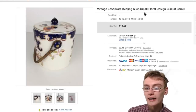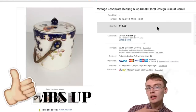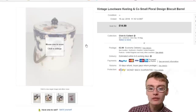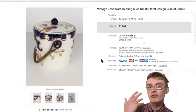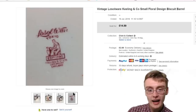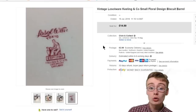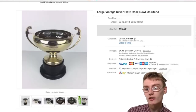Next was this vintage Losso Ware by Keeling & Co — a little biscuit barrel. Certain bowls and items of this seem to do quite well. I don't think I undersold it and it didn't go really quickly, which confirms I didn't undersell it. £14.99 plus postage. Came in an auction job lot, a couple of quid cost to me. You can see the little stamp there — Losso Ware, established 1790, so quite an old company. Really nice little item.